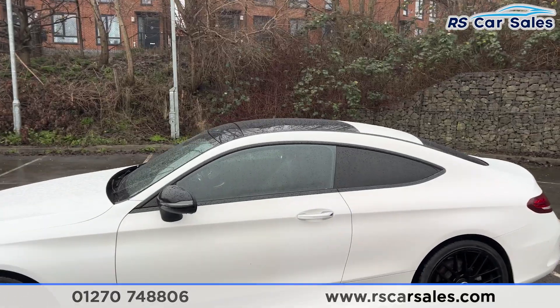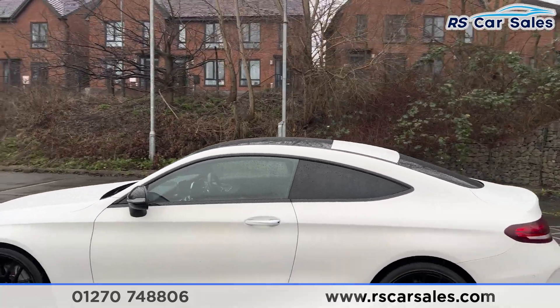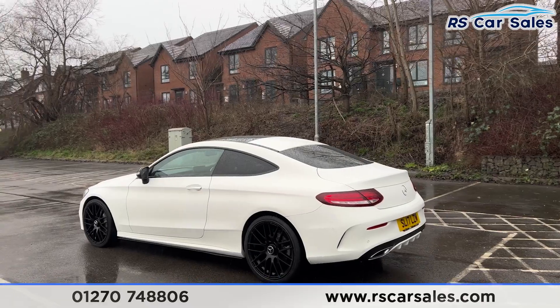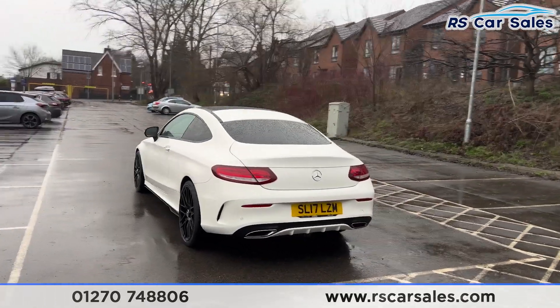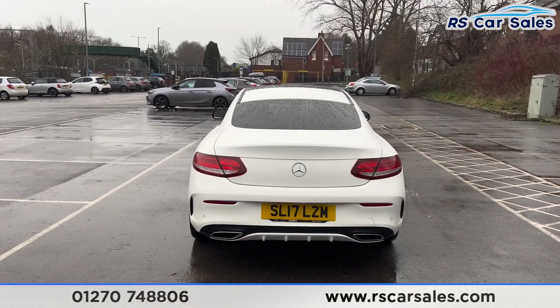The black door mirrors are power folding and electrically adjustable. We also have the black trim around the windows with the privacy glass for the rear passengers. We've got the panoramic glass sunroof up top — it's currently closed as it's raining, but it can be opened all the way or put onto a tilt. We do have the rear parking sensors and a reversing camera.